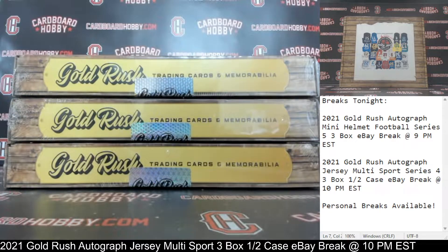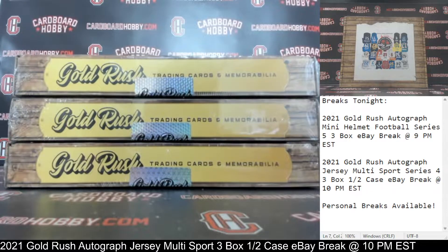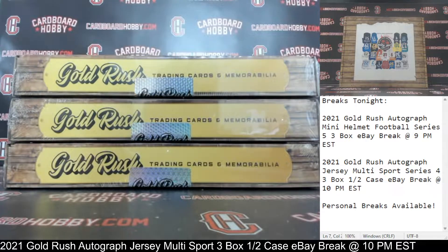This is Dan at Cardboard Hobby. We are cracking 2021 Gold Rush autographed jersey, multi-sport, series 4, 3-box, half a case eBay break. December 13, 2021.